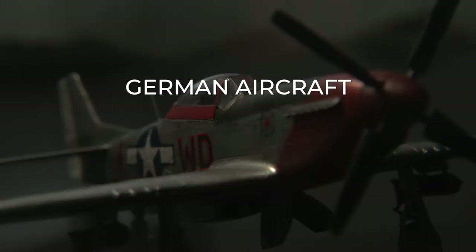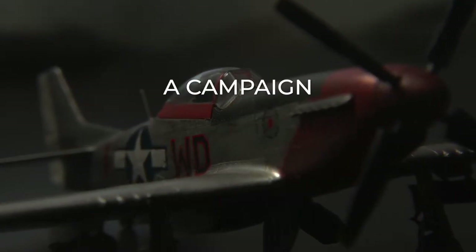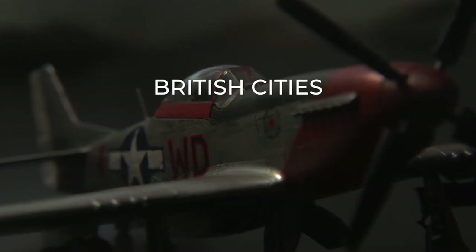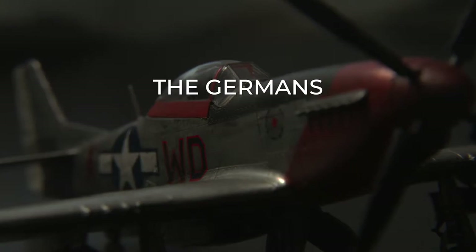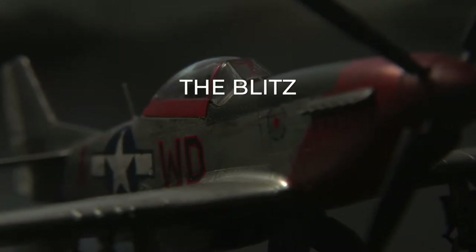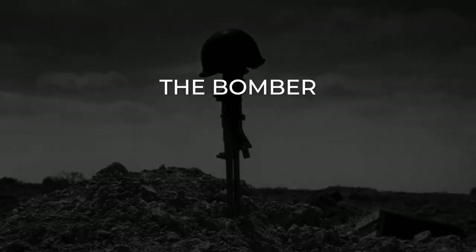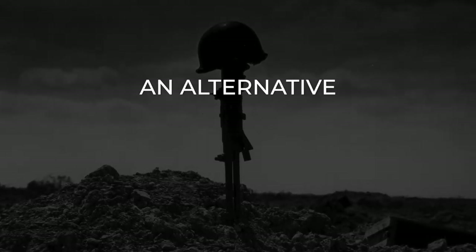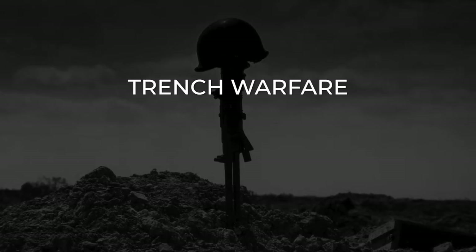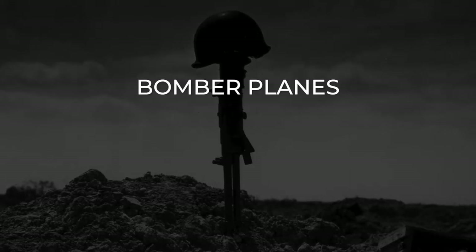German aircraft rapidly achieved air superiority over France in early 1940, allowing the Luftwaffe to begin a campaign of strategic bombing against British cities. Utilizing France's airfields near the English Channel, the Germans launched raids on London and other cities during the Blitz. After World War I, the concept of massed aerial bombing — the bomber will always get through — had become popular, and as a result the air forces of Britain, France, and Germany had developed fleets of bomber planes.